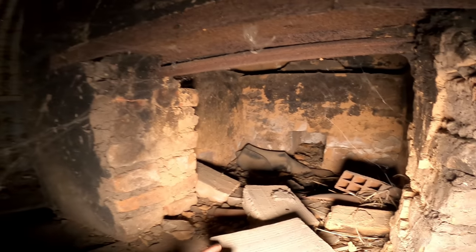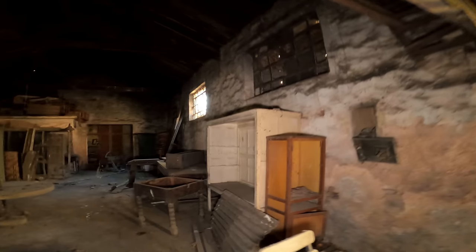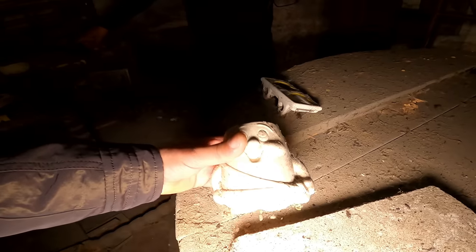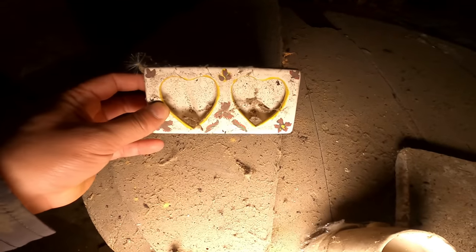790 gramos, dice. Acá vamos a encontrar un par de cosas, porque este lugar estaba medio cerrado y tuvimos que abrir una puerta que estaba medio trabada. Logramos ver que es un horno. Yo me acuerdo que este lugar era donde ellos hacían artesanía, como una camisa. Sí, esto es lo que hacían.